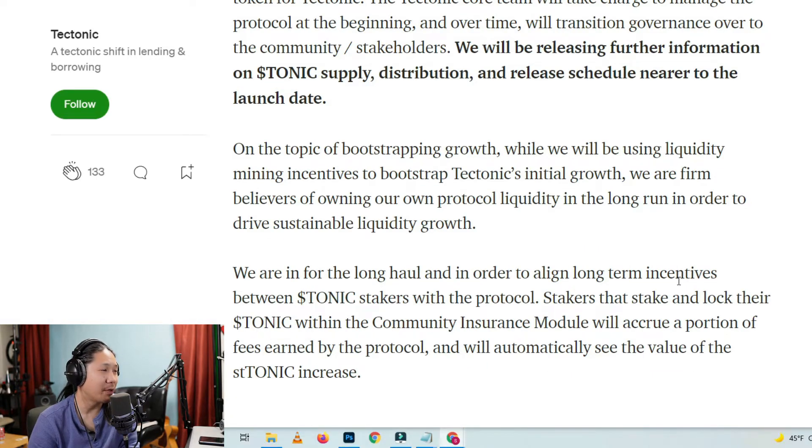On the topic of bootstrapping growth: while we will be using liquidity mining incentives to bootstrap Tectonic's initial growth, we are firm believers of owning our own protocol liquidity in the long run in order to drive sustainable liquidity growth. And I believe that is good in the beginning — to manipulate the market for healthy structure, to provide stability. And then from there, you can hand the baton off and we can do true governance for the people by the people.